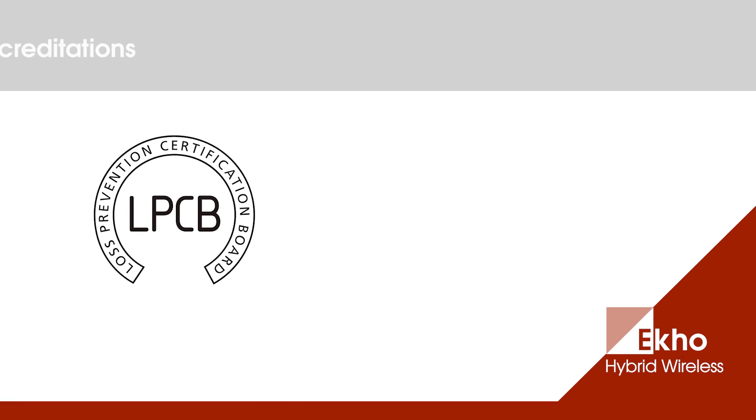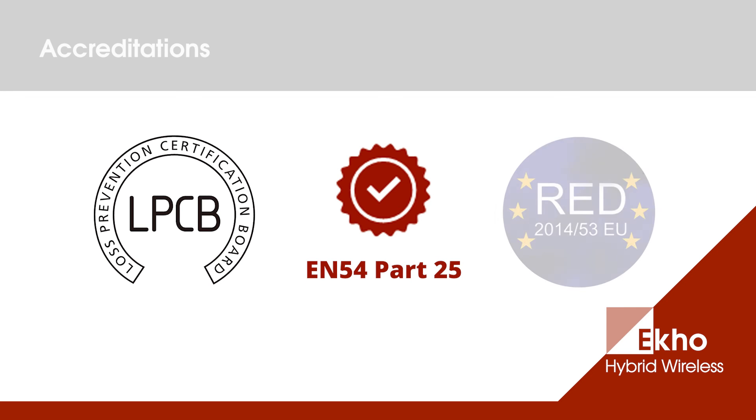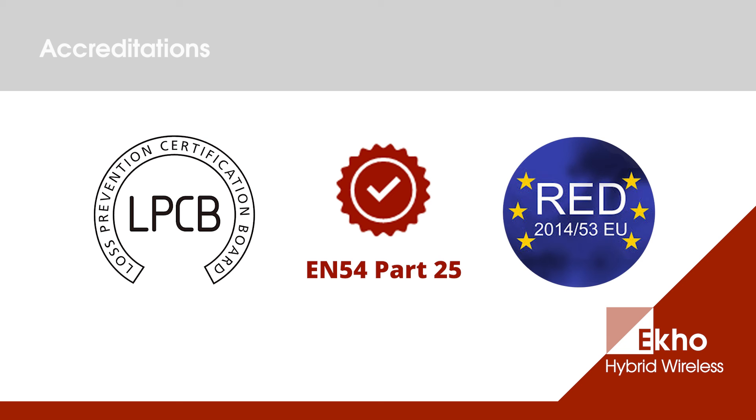The ECHO range has been approved by LPCB to all relevant product standards as well as EN54 part 25, and manufactured in accordance with the European RED directive, so you can be assured that the system is fully compliant.